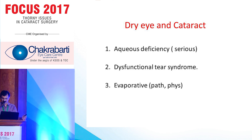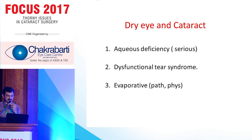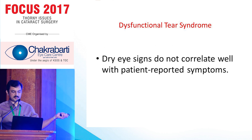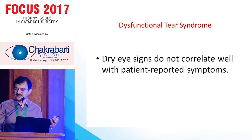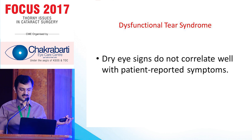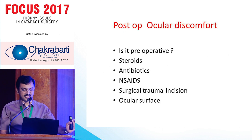The first and third types need treatment preoperatively and postoperatively. Coming to dysfunctional tear syndrome — this is the main problem — dry eye signs do not correlate well with reported symptoms.